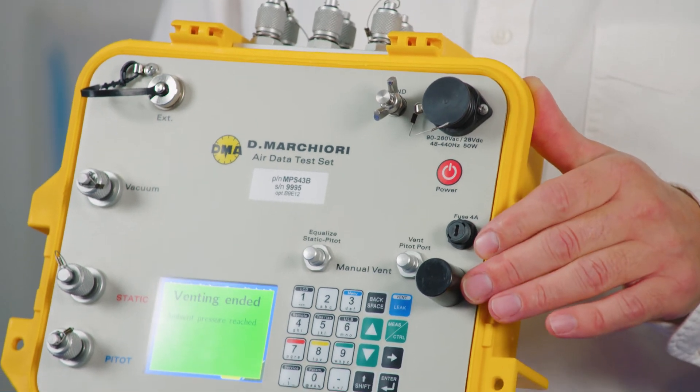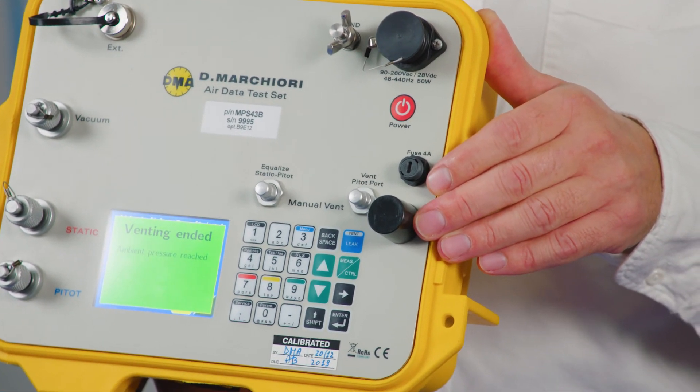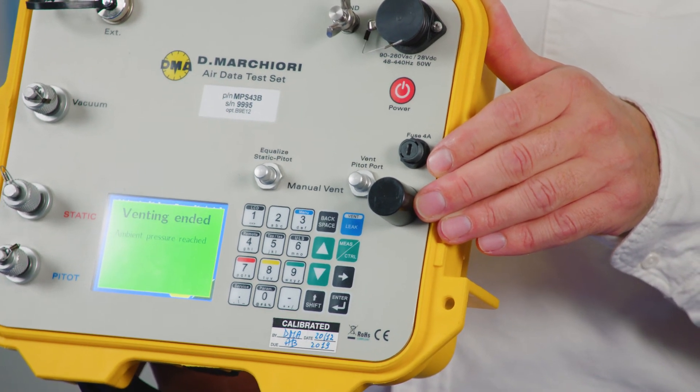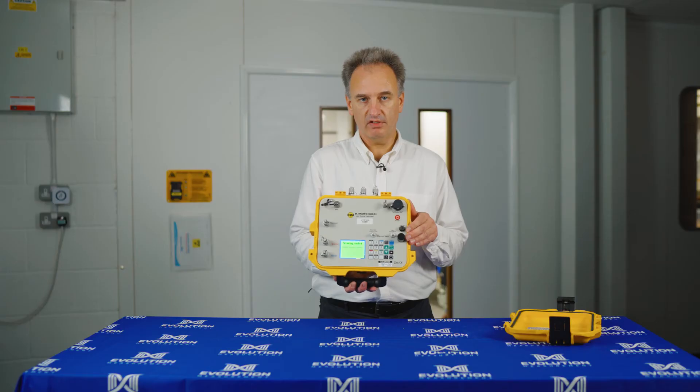The instrument itself is able to calibrate the instrumentation of up to 30 aircraft with up to 26 measurement points per instrument. If you'd like to know more about this revolutionary instrument, then please make contact with us.